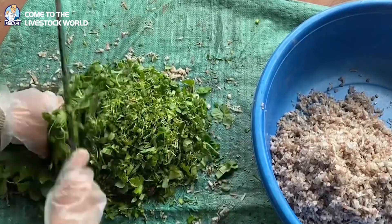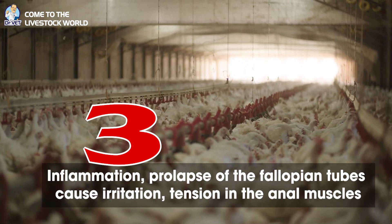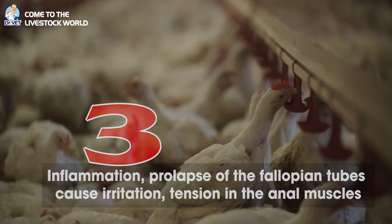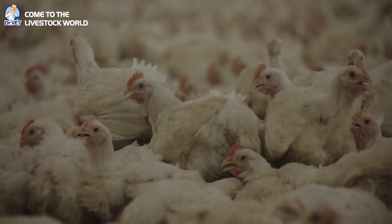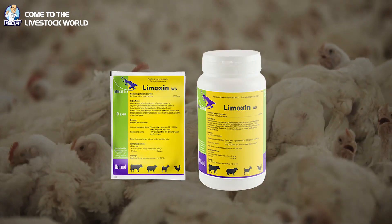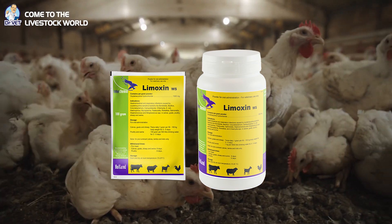Cause three: inflammation and prolapse of the fallopian tubes cause irritation and tension in the anal muscles, leading to the phenomenon of hemorrhoids. In this case, people should treat with antibiotics — Limoxin WS or Nemovit WS from Interchemy Netherlands.